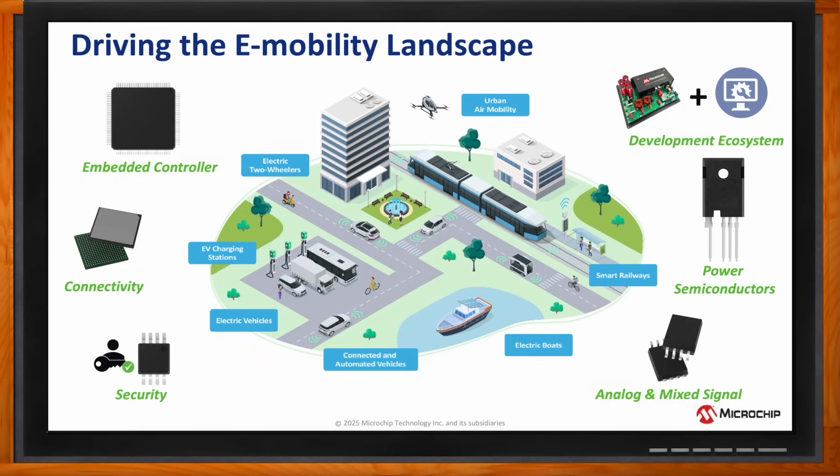The electric powertrain, battery management, ADAS, and vehicle control systems that comprise each of these transportation modes will need precise analog signal measurement, fast instruction execution, and high-frequency outputs for efficient operation. Embedded controllers, like the DS-PIC digital signal controller, coupled with each of these semiconductor solutions,